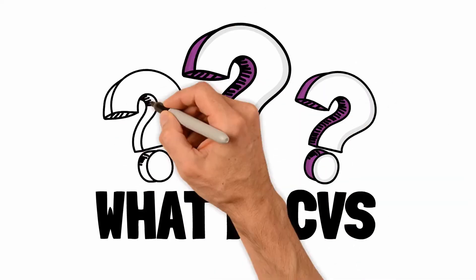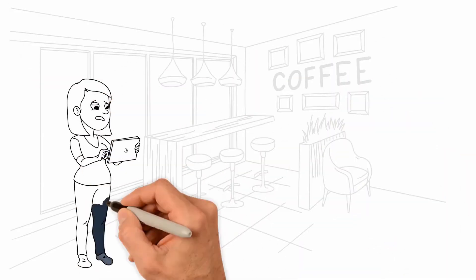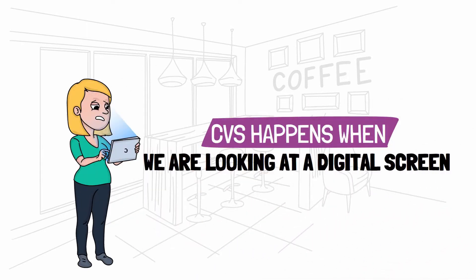What is CVS? CVS happens when we're looking at a digital screen for a prolonged time and exposed to excessive harmful blue light, and the ciliary muscles in the eye are overworked.